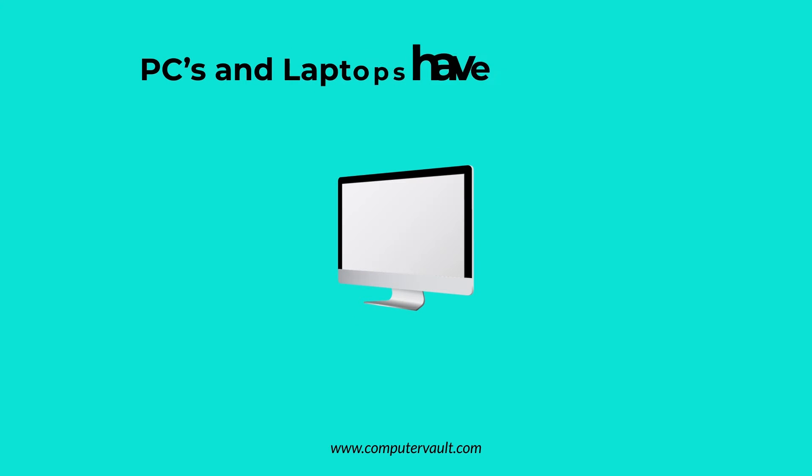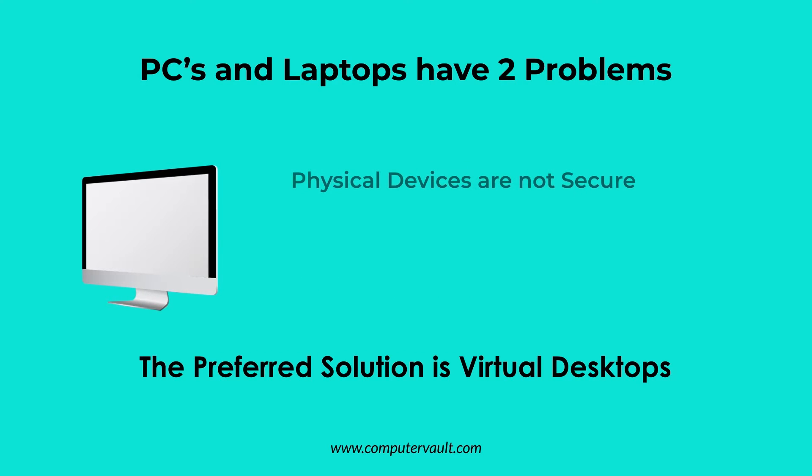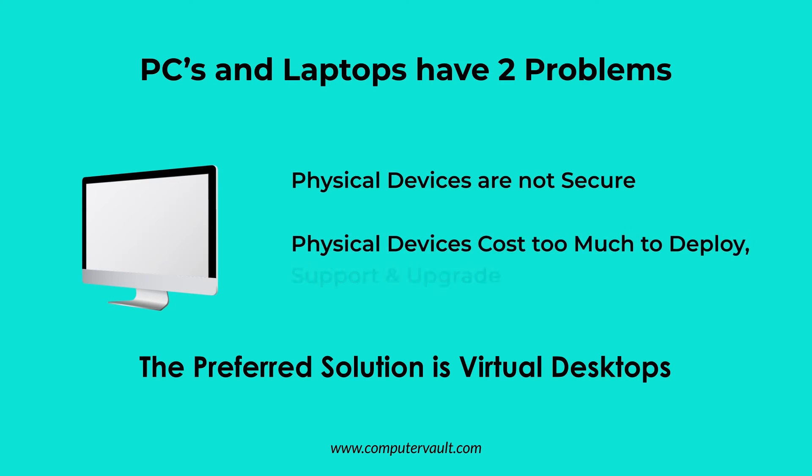We developed virtual desktops because PCs and laptops have two significant problems. They are prone to malware infections, hacking, and phishing attacks, and they are expensive to support.